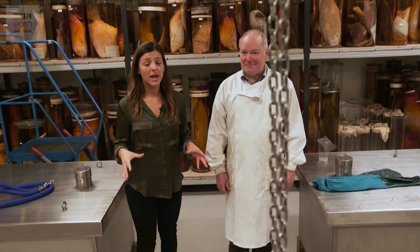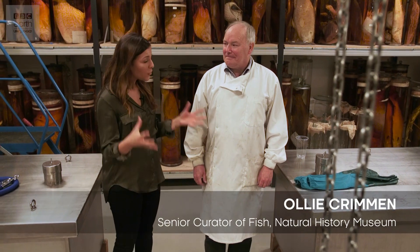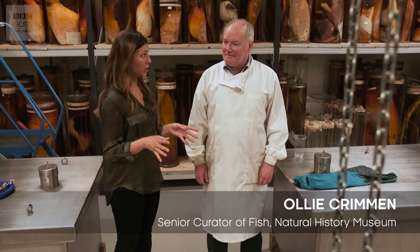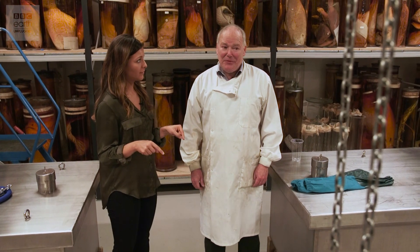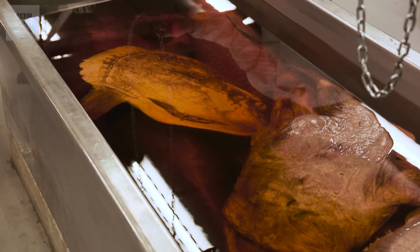So we're in the tank room and I'm here with Ollie, who's going to show me some of his hidden treasures. This room is full of jars, but the tanks are the special feature of this room — we can keep whole specimens in them.